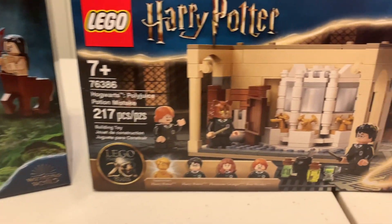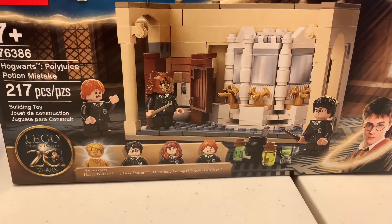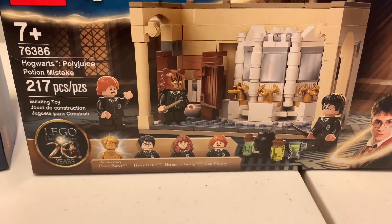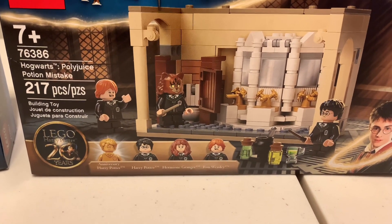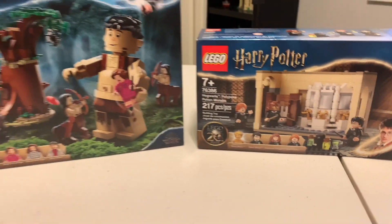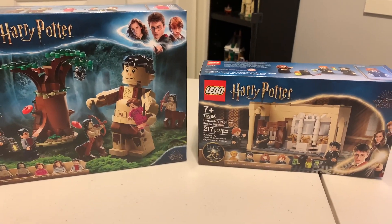This one I'm really liking because I like Hermione's hair or alternate headpiece. This is pretty cool — it's Hogwarts Polyjuice Potion Mistake, set number 76386. Both are going to be very fun sets to build. They're going to look good on my Harry Potter shelf over there, so let's get to building.